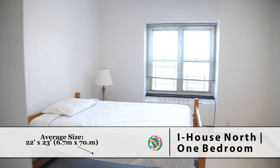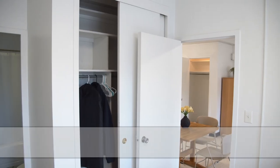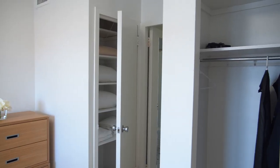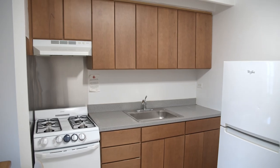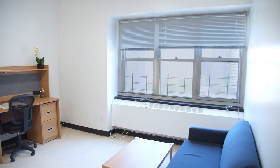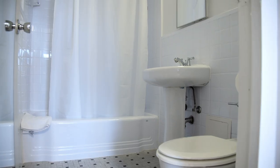We have one bedroom apartments that can be occupied by singles up to a family of four. This space provides a kitchen, a living area, and a private bathroom.